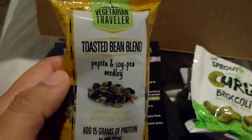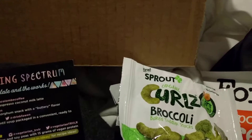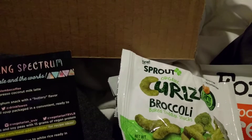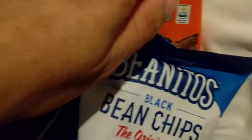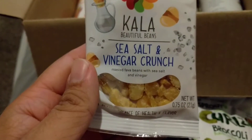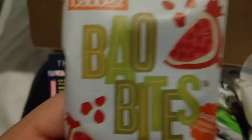Toasted bean blend — The Vegetarian Traveler. One, two, three, four, five, six items. Kala Sea Salt and Vinegar Crunch — roasted fava beans. We got some vinegar. Barrel bites — pomegranate, oh nice, cool!